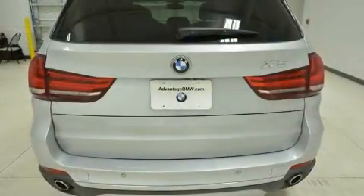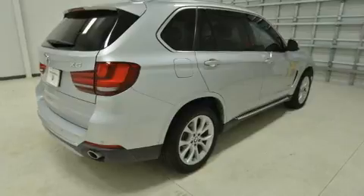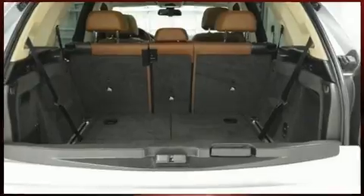BMW infused the interior with top-shelf amenities such as leather upholstery, one-touch window functionality, a power seat, and automatic dimming door mirrors.